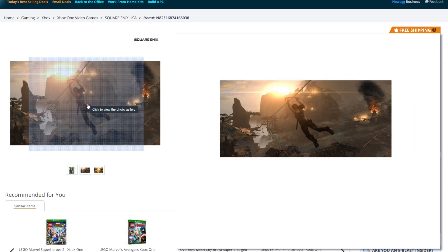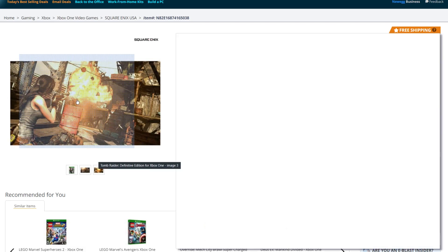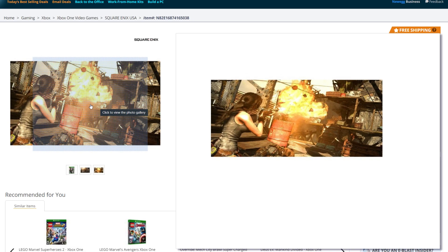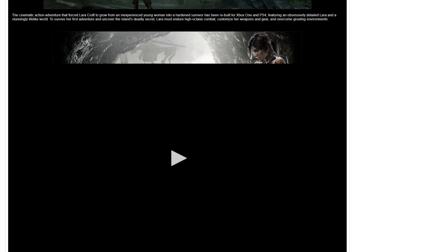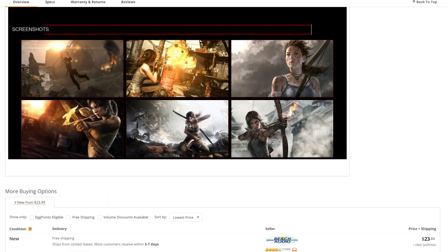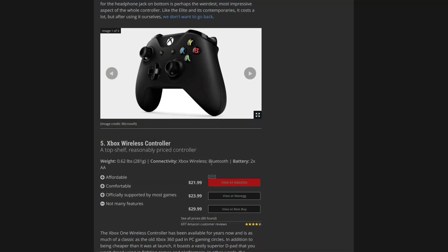Why is it so laggy? Why is it so stretched? Oh, that doesn't even look that good for a 360 game — or at least in that picture, I don't know if it's the lighting or what's going on. So not a single one of these links actually takes you to the controller.